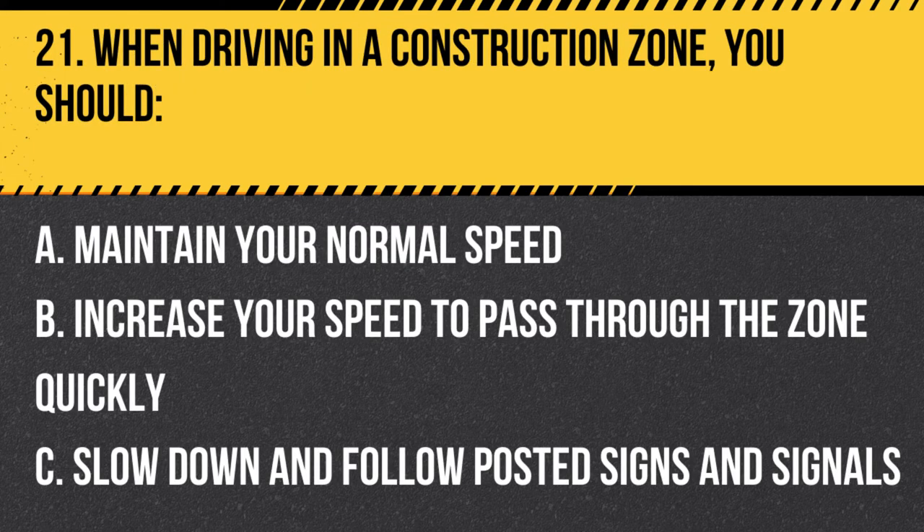Question 21. When driving in a construction zone, you should: A. Maintain your normal speed. B. Increase your speed to pass through the zone quickly. C. Slow down and follow posted signs and signals. Answer: C. Slow down and follow posted signs and signals. When driving in a construction zone, you should slow down and follow posted signs and signals to ensure the safety of workers and other motorists.